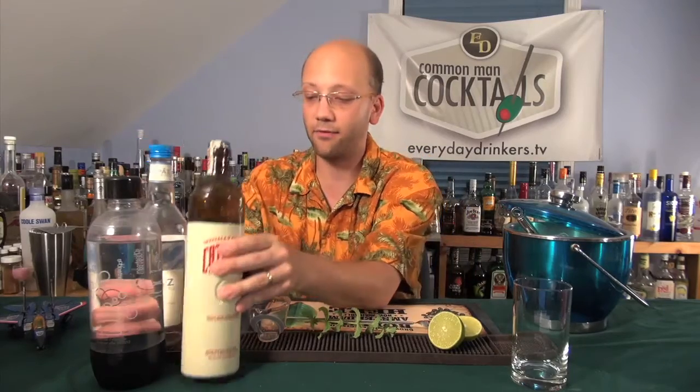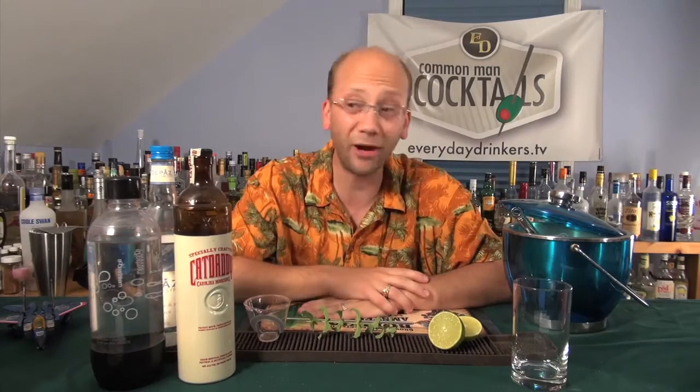I did promise we'd do more of these recipes because we haven't done enough — there are only maybe three. Turns out there's not a lot of them. This is one I found, or at least an idea of how to create it. I don't even remember where it was, but it's a mojito using Cat Daddy. I was curious, so I figured I'd give it a try.